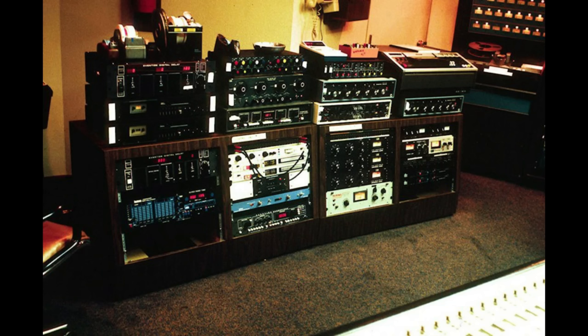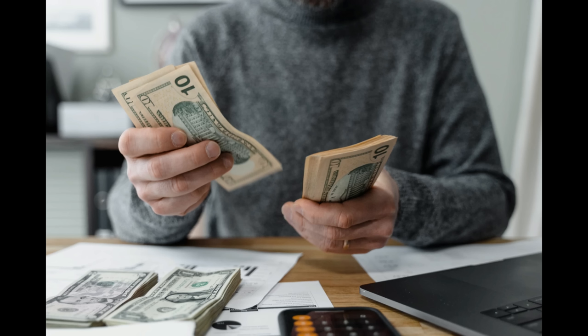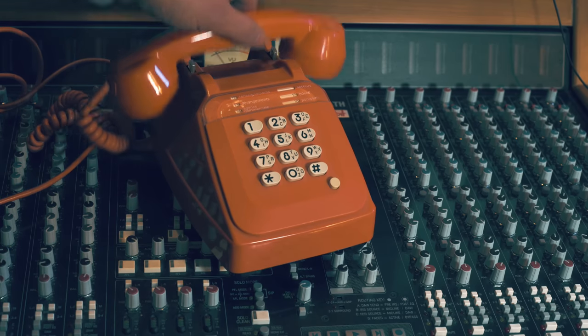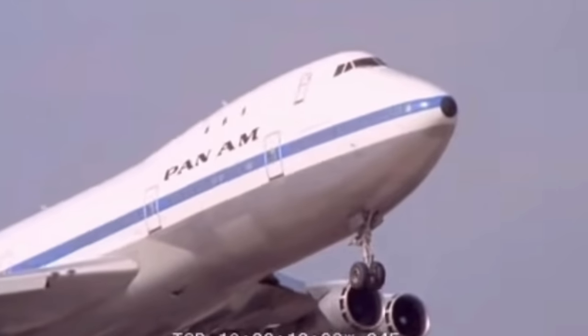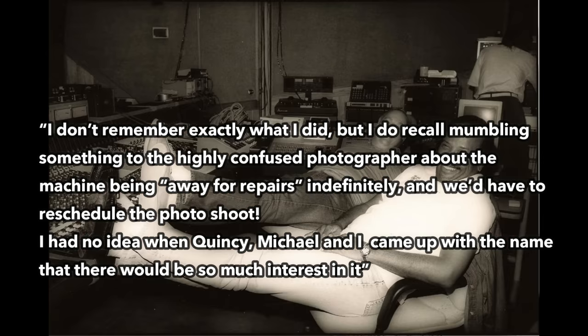Many in the industry thought the acusonic recording process was a physical device. In fact, on several occasions Bruce was offered impressive sums of money by recording studios and companies that wanted to purchase the acusonic recording process, thinking it was a black box that recorded sound could be processed through. Bruce recollects one awkward circumstance when he got a phone call in the studio saying that a photographer team from a very respected, very important foreign trade journal was on an airplane on the way from overseas to shoot a cover photo of the acusonic recording process machine. He recalled: 'I don't remember exactly what I did, but I do recall mumbling something to the highly confused photographer about the machine being away for repairs and we'd have to reschedule the photoshoot. I had no idea when Quincy, Michael and I came up with the name, there would be so much interest in it.'